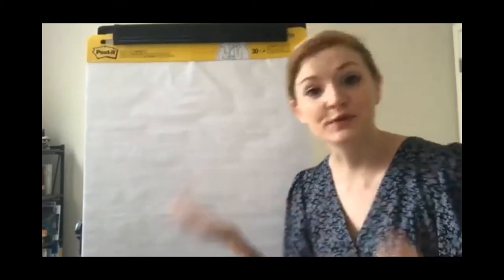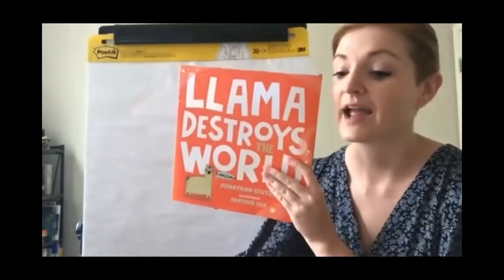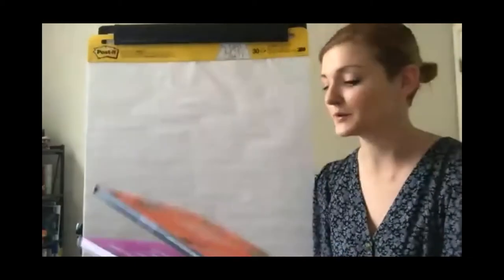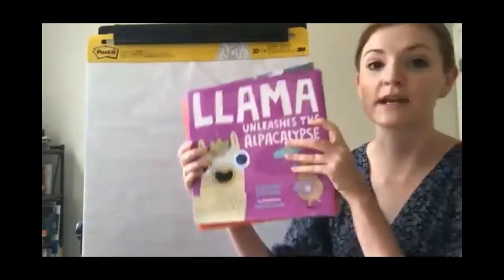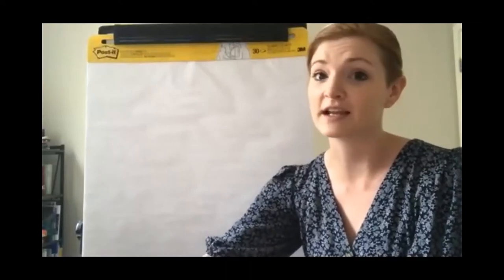Thanks for that intro, Katie. My name is Heather Fox and I am an illustrator. Some of the books I've done include Llama Destroys the World, and the sequel that just came out a few months ago, Llama Unleashes the Alpacalypse. There's also Don't Feed the Coos. All of these have been written by Jonathan Stutzman, who is my husband, and we love to create picture books together. It's one of our favorite things to do.